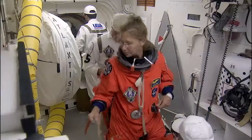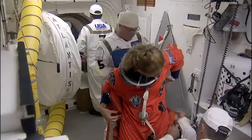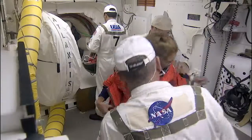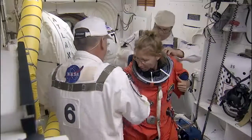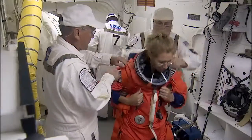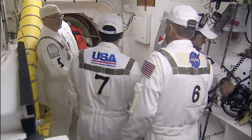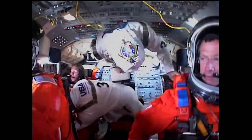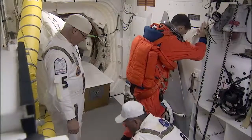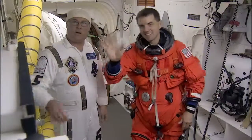And this is Sandy Magnus. She's our mission specialist number one. When she gets in, she's going to be on the flight deck in the aft right seat. Now this is Rex Waldheim. He's mission specialist number two, but he's also the flight engineer.